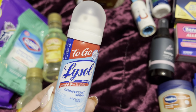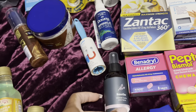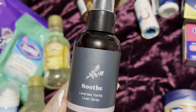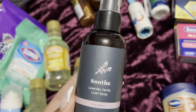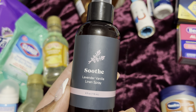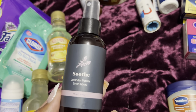I got a Lifestyle to Go spray to spray down the hotel room and my cabin — I showed you guys this in a different vlog. I also love a good linen spray on my bed. This is a lavender vanilla lemon linen spray. I like my bed to smell like how it smells at home.